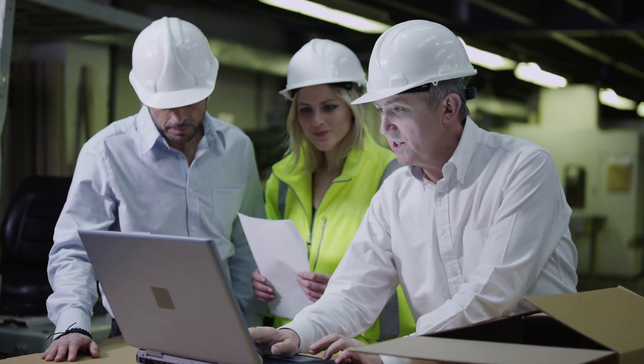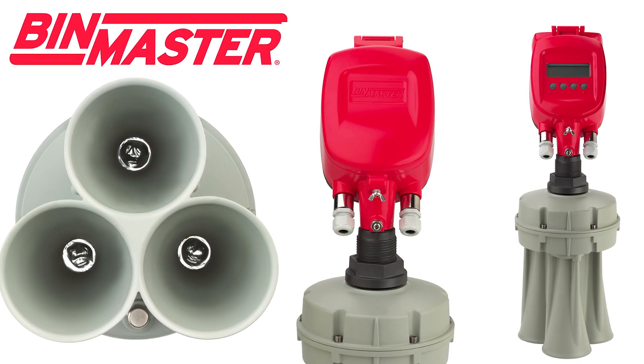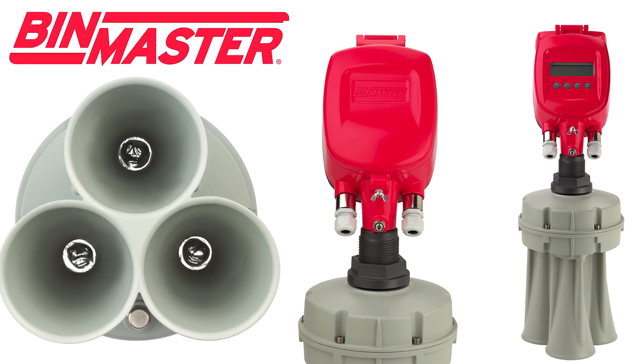If accurate volume is important to your operation, the 3D level scanner will help you reduce safety stock and buy smart. Count on 3D technology to help your operation level up.